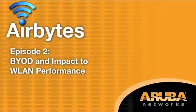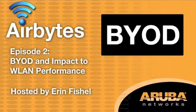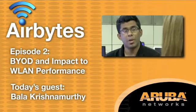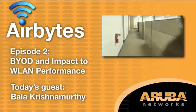Welcome to the second episode of Aruba Airbytes video series. Today we will talk about BYOD and some of the challenges our customers are facing, specifically how BYOD impacts overall network performance. Joining me will be Bala Krishnamurthy, one of our top engineers and our resident RF expert. Let's head into the lab.